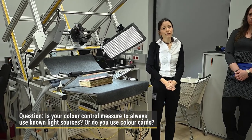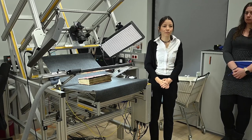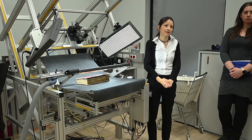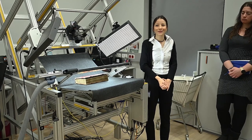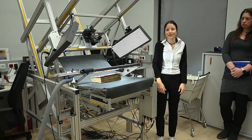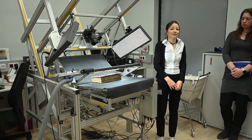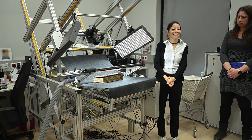We use color cards and color adjustments with every manuscript. We try to have the same setup every time, but one has to say that since we've been in the business so long, standards keep changing. We also end up re-digitizing a lot of the manuscripts we did back in the 90s because they can't really be used anymore by modern standards. We try to stick to standards, but we also know that standards are a tricky issue — they keep on changing.